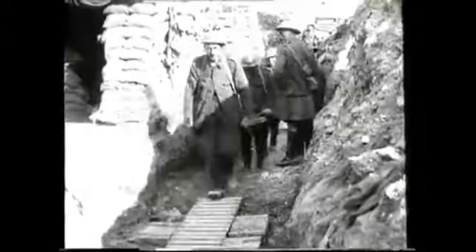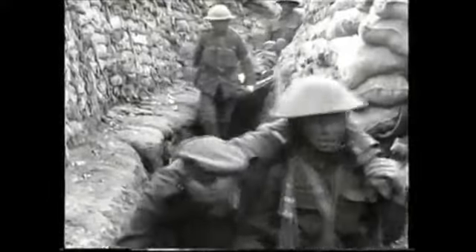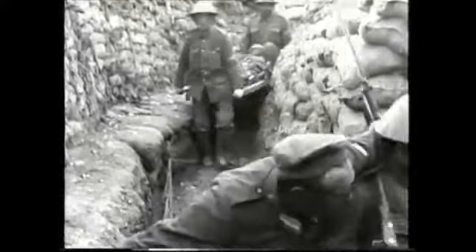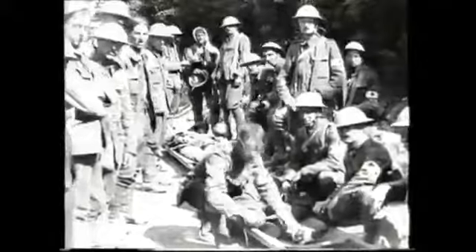Whilst this film shows a number of locations around the Ypres Salient, we are delighted that Edexcel has endorsed our itineraries for two-day tours to both Ypres and the Somme, as well as our two-day tour which combines both locations. These tours will bring the topic alive for your students, helping them to visualise the more physical problems of the environment in a way which a textbook cannot.